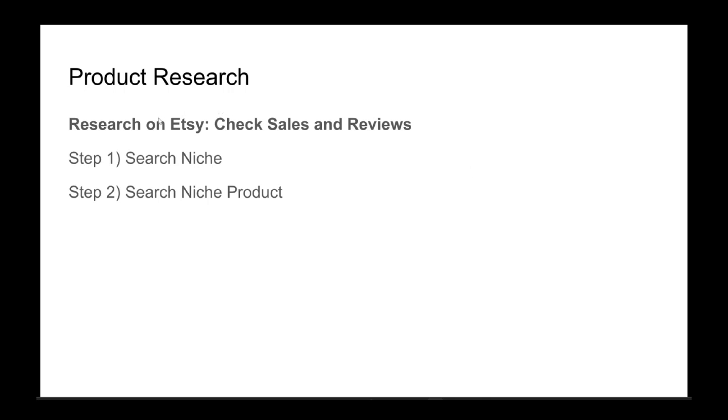We're going to come over to Etsy and do two things: search the niche, and then search the niche products. When we're searching, we're looking for sales and reviews. If there are a lot of sales and a lot of reviews, we know it's a hot product. That tells us the niche has an opportunity to make money, and that specific product within the niche has an opportunity too. We're not just going to copy what's already selling, but it gives us an idea of what's hot and what people are spending money on right now.